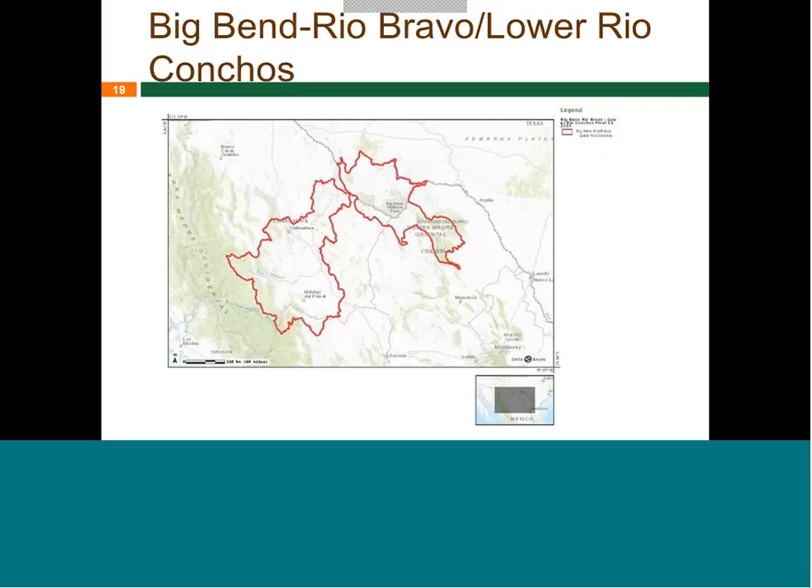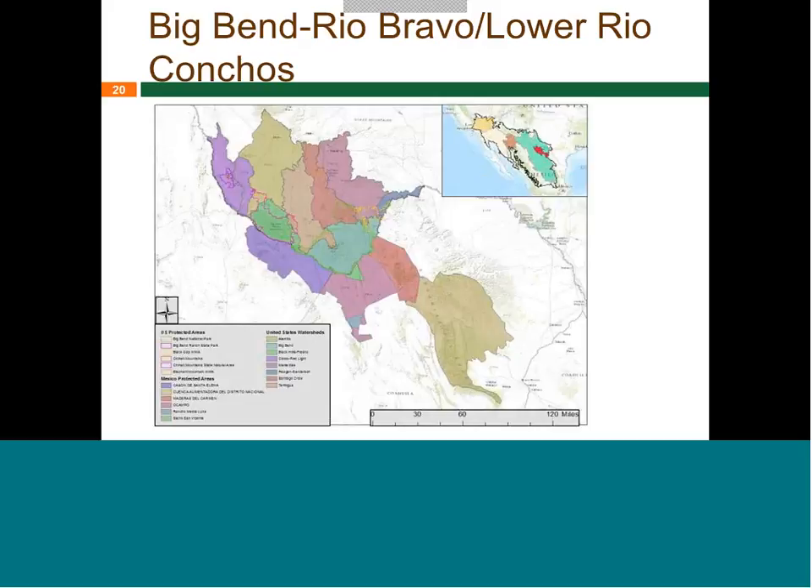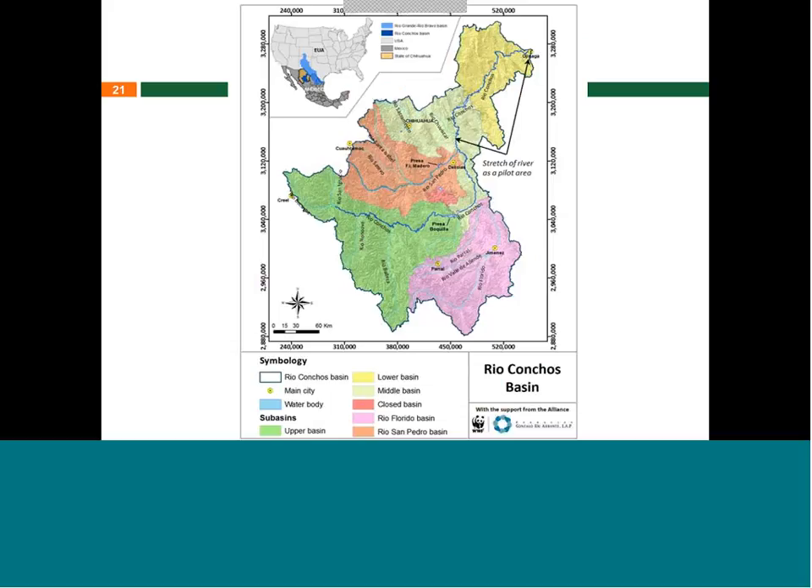Russell and Alfredo will now talk about the pilot area. This is a map of the original Big Bend–Rio Bravo pilot area. It includes all protected areas in Mexico and all of the HUC-8 or HUC-10 watersheds associated with or contiguous with the protected areas on the U.S. side.